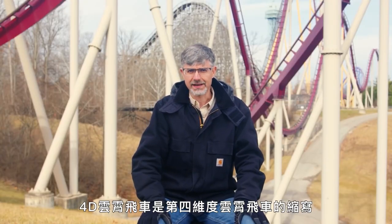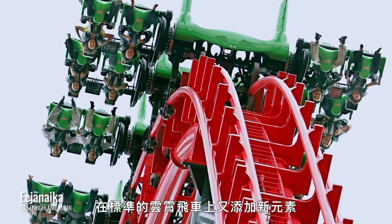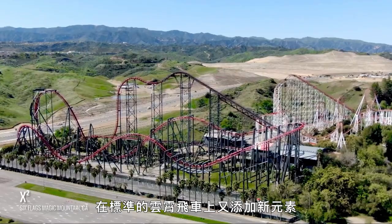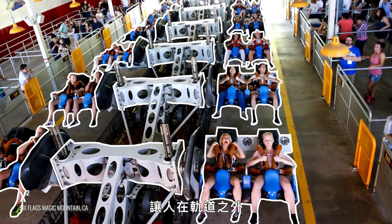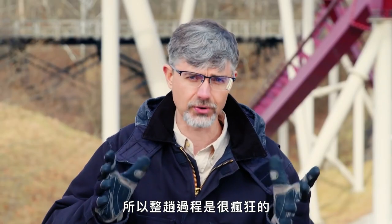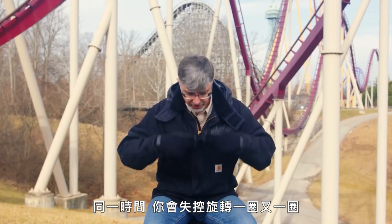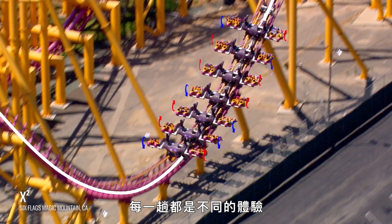The 4D coaster — short for fourth dimension roller coaster — is something where they tried to take the standard roller coaster and add another element to it. What they did is take a winged roller coaster where I'm off the side of the track, but I'm also free to spin upside down while on this ride. You have a crazy course, but at the same time you're spinning out of control around and around. And when you're spinning freely like that, every ride is different.